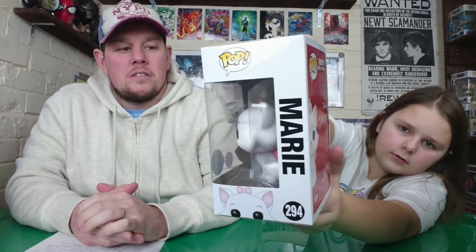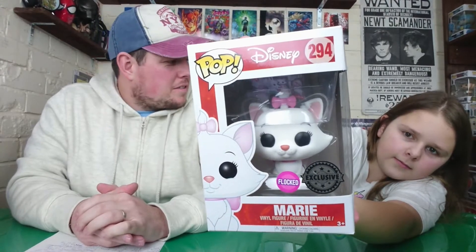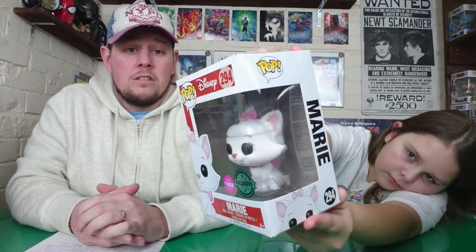Next we have Marie from Disney's The Aristocats - we got the wife this exclusive flocked one for her birthday. It's called Marie and the wife is called Marie, so it was perfect. She's a big Disney fan and she told me today this is her favorite pop out of all that she's got, and she's got a lot. Marie was £12.99 from Forbidden Planet, delivered.